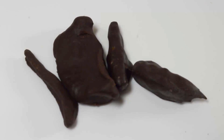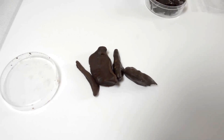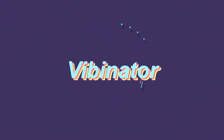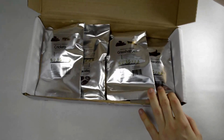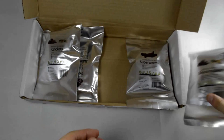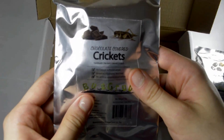Doctor, I just went to the toilet and these came out — is that normal? No, these are critters covered in chocolate! Hello YouTube, mystery unboxing time. We've got grasshoppers in chocolate, super worm in chocolate, Sega worm in chocolate, and cricket in chocolate.